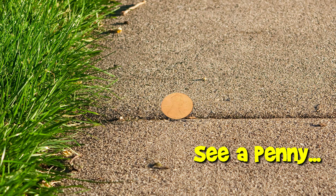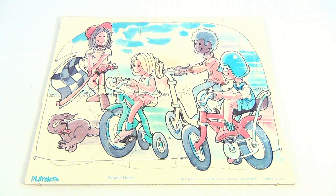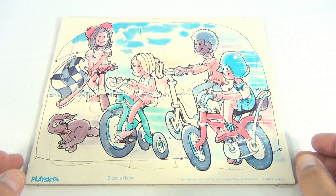You are now watching a Lucky Penny Shop product feature. Hey Lucky Penny Shop fans, it's a puzzle from Playskool 1976, it's called the Bicycle Race. It's a frame tray puzzle.